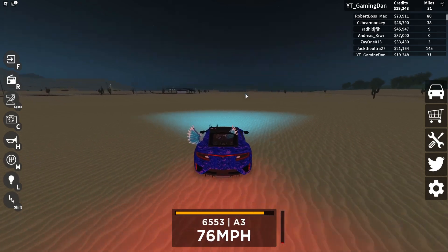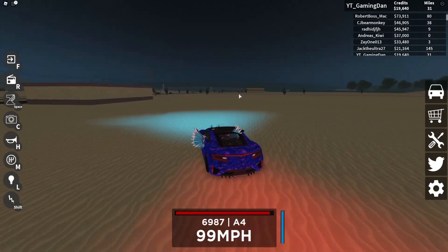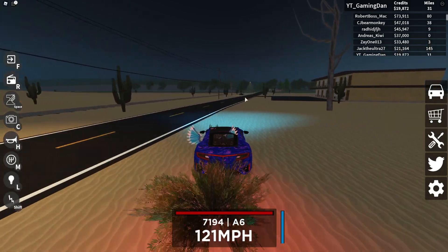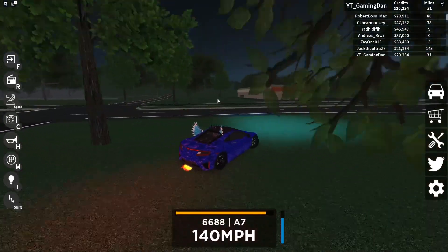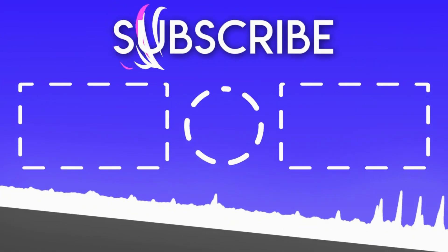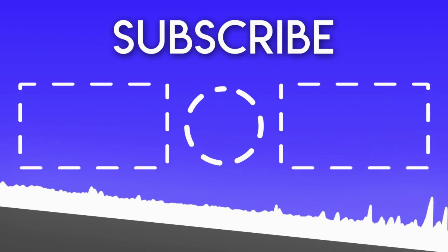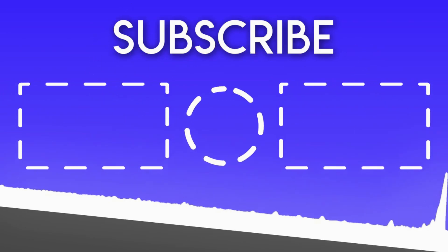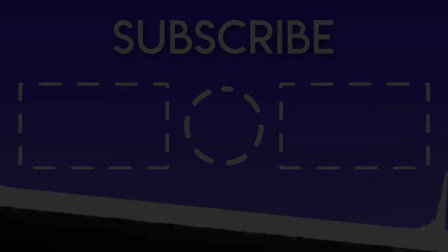But hey guys, that's going to be it to end this video. Whenever Vehicle Legends updates or whenever new codes come out in this game, I'm one of the earliest to show you guys all the new working codes. Make sure to subscribe with notifications on so you do not miss out on any of the newest working codes in Vehicle Legends in the future. I hope you guys enjoyed this video — if you did, make sure to like and subscribe to show some support. Peace out!